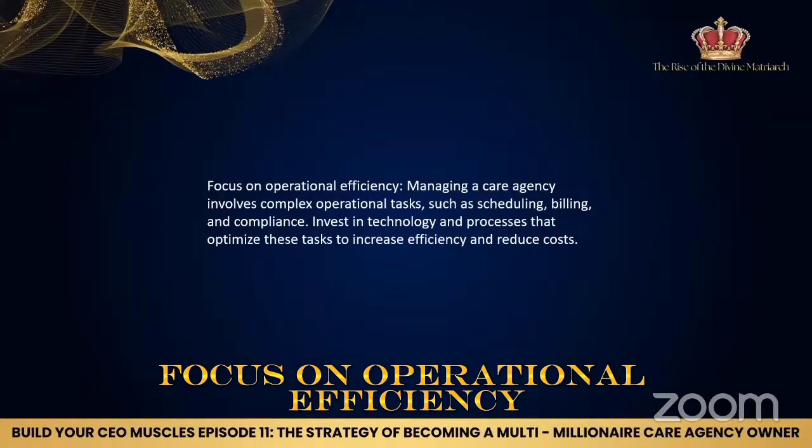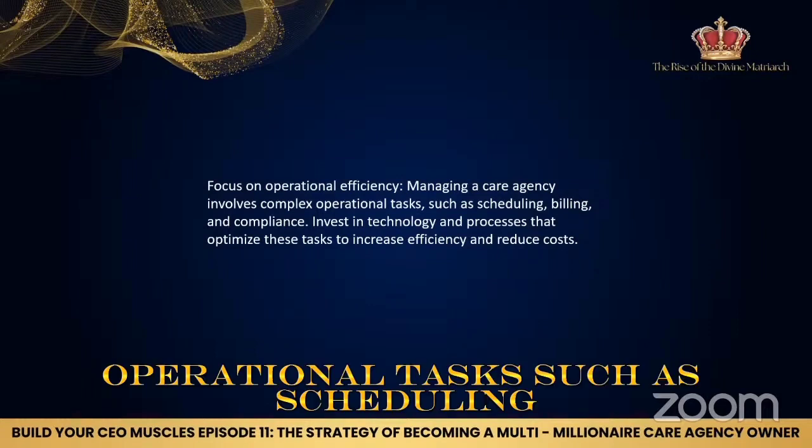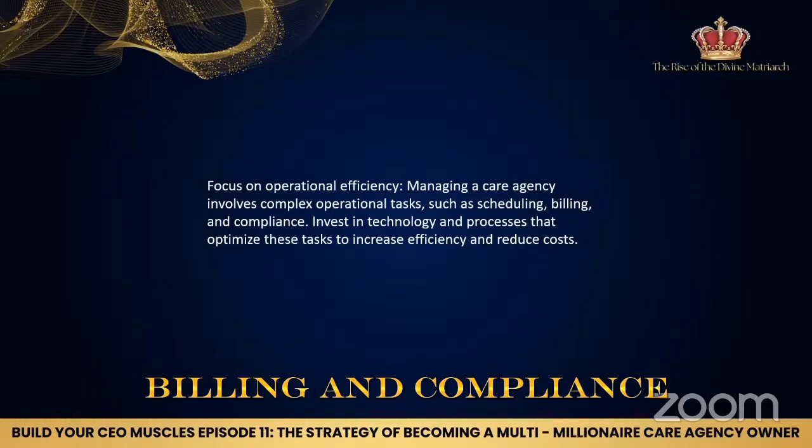Focus on operational efficiency. Managing a care agency involves complex operational tasks such as scheduling, billing and compliance.